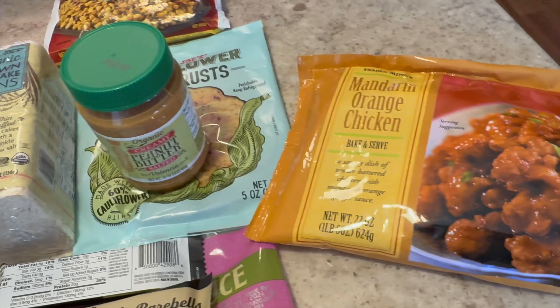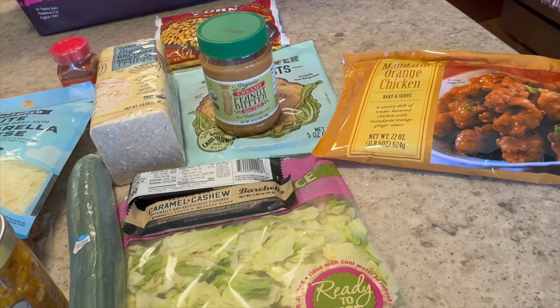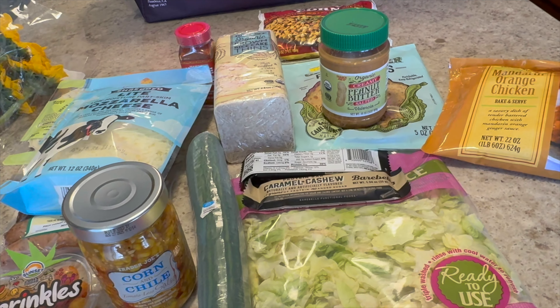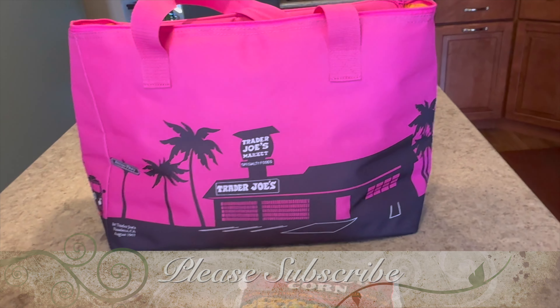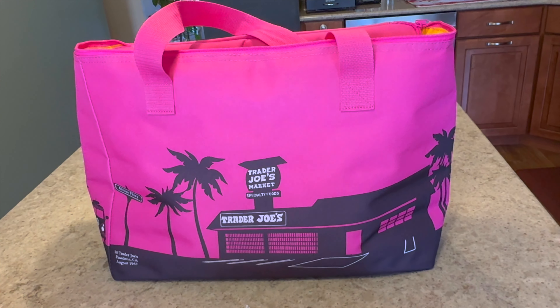So that was my small little Trader Joe's haul. I hope you enjoyed it — it was something a little different. I can't wait to make these items, and maybe you got some ideas if you're going to go to your Trader Joe's, what you can get while you're there and make meals out of. If you're not already subscribed, I would love for you to subscribe to my channel, give me a thumbs up if you enjoyed the video, and I will see you next time. Have a great day.